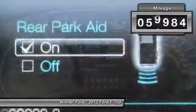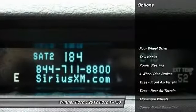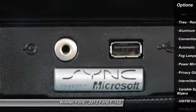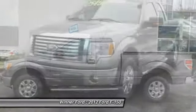This vehicle has less than 60,000 miles. Here are some of this vehicle's great options: stability control, anti-lock braking system, keyless entry, traction control, driver airbag, power steering, adjustable steering wheel, four-wheel drive, aluminum wheels.